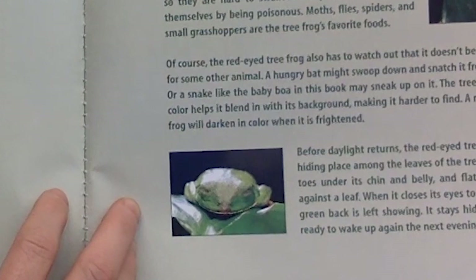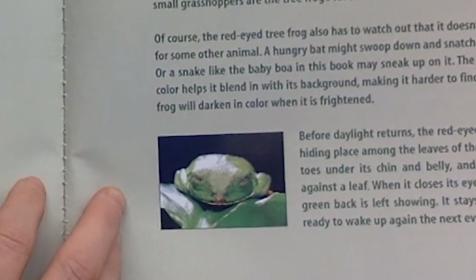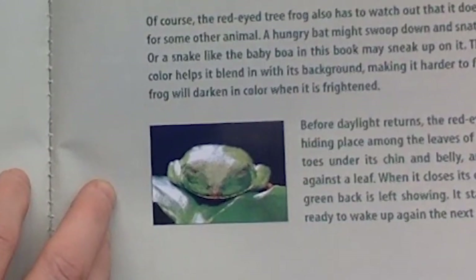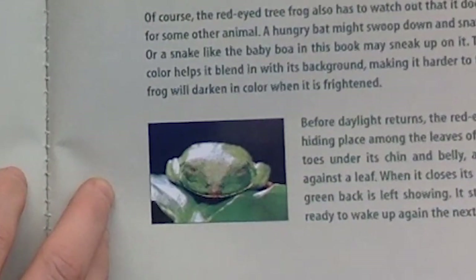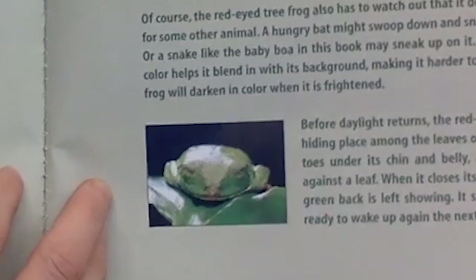Before daylight, the red-eyed tree frog finds a hiding place among the leaves of the trees. It tucks its toes under its chin and belly and flattens its body against the leaf. When it closes its eyes to sleep, only its green back is left showing. It stays hidden until it is ready to wake up again the next evening.